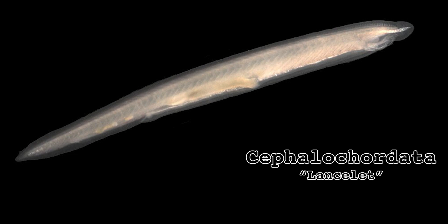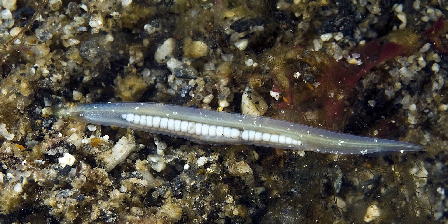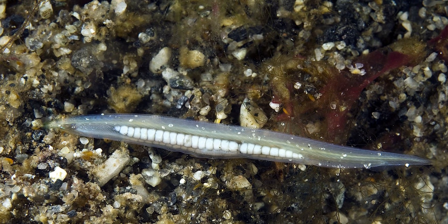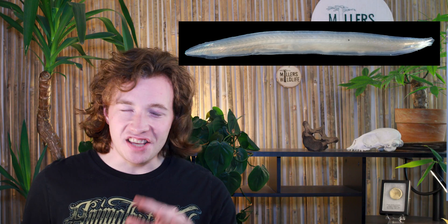Last but not least, subphylum cephalochordata — a big name for what is essentially just a little guy. Better known as lancelets, they're among the elite few animals that we refer to as living fossils, having undergone almost no physical changes in over a hundred million years. To me, they look like a fish drawn by a worm, and I say that with the utmost respect. There are 30 species of lancelets currently recognized, and they're of particular interest to biologists because they provide a rare glimpse at early chordate evolution, retaining all five chordate features for the entirety of their life cycle.